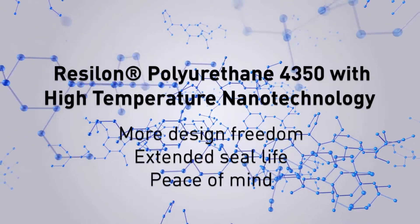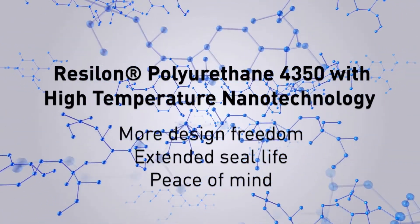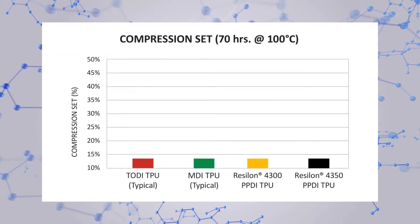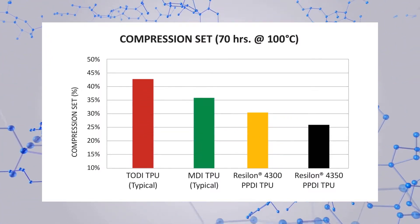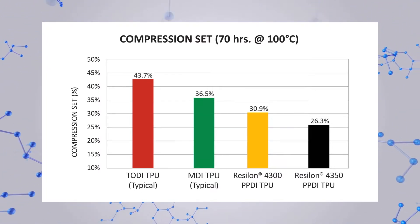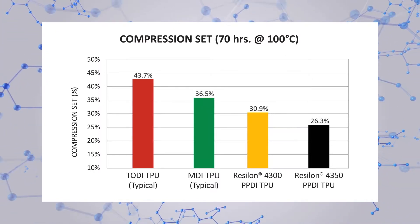Take a look at Parker's lab test results comparing Resilon 4350 to competitive polyurethane materials. Resilon 4350 delivers more sealing force at hotter temperatures to give you more design freedom, extended seal life, and overall peace of mind. Compression set resistance is an indication of a material's ability to retain its sealing force when exposed to high temperatures under pressure — the lower the compression set, the better. Not only does Resilon 4350 polyurethane take the least amount of set compared to other polyurethanes, but the rate at which it loses its sealing force at high temperatures is much slower. Resilon 4350 yields the greatest seal force retention at high temperatures.